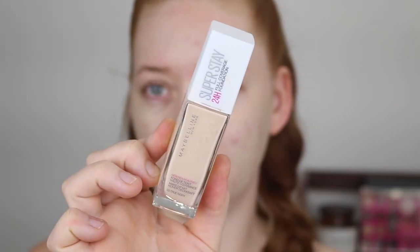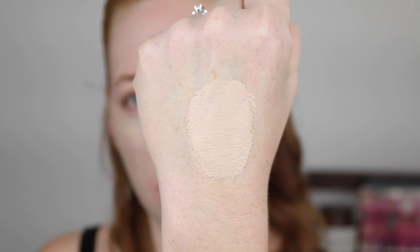Another go-to is the Maybelline Superstay Foundation in shade 03 True Ivory. This is a full coverage foundation with more of a matte finish but still with a slight sheen — not overly matte. It's one of my favorites for the warmer months because it's super long-lasting.